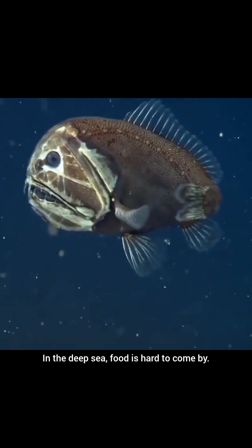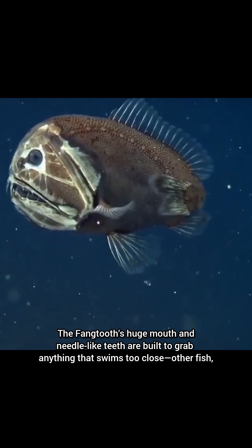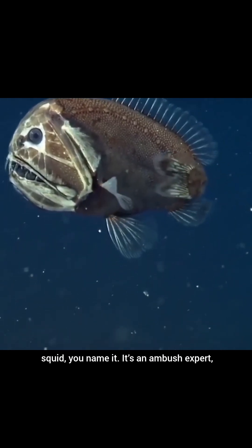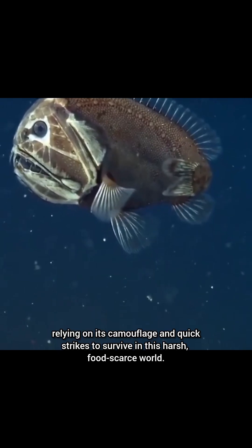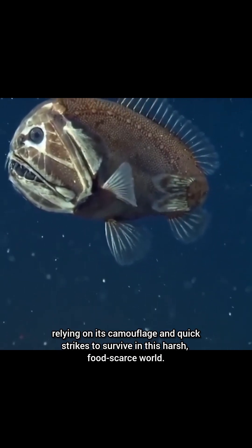In the deep sea, food is hard to come by. The fangtooth's huge mouth and needle-like teeth are built to grab anything that swims too close — other fish, squid, you name it. It's an ambush expert, relying on its camouflage and quick strikes to survive in this harsh, food-scarce world.